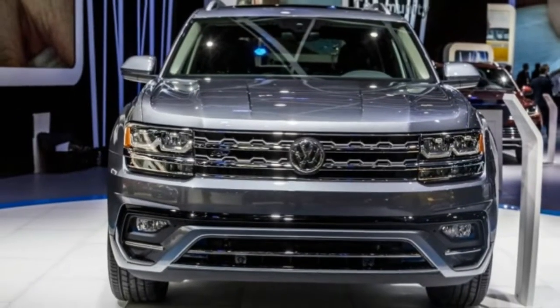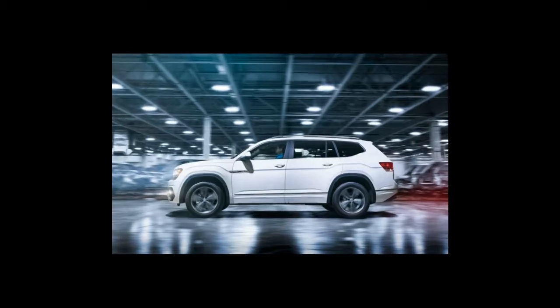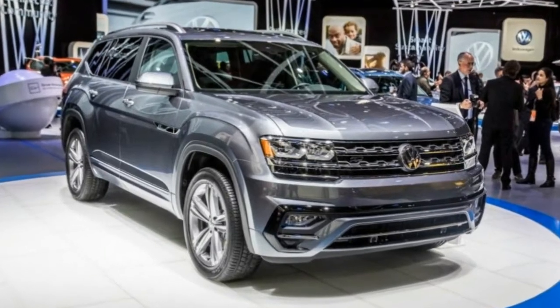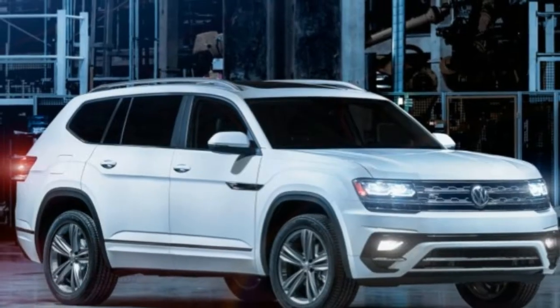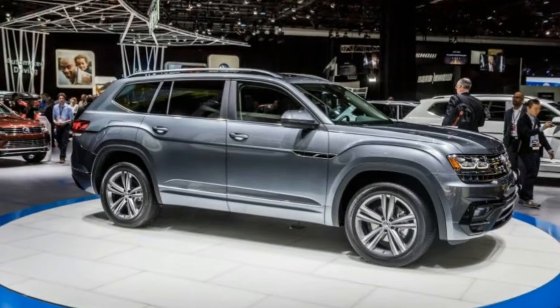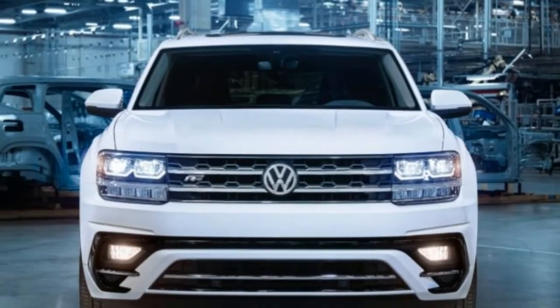In a move surprising approximately no one, Volkswagen has announced that it will make the sporty R-Line treatment available on its all-new seven-passenger Atlas SUV. The Chattanooga-built three-row Volkswagen Atlas will be available in five trim levels when it arrives in spring as a 2018 model, although the R-Line package will only be available later in the year and will come on the upper-end SE and SEL trims.